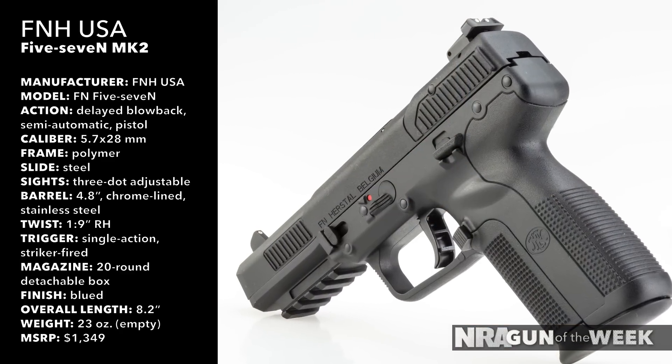This striker-fired pistol employs a delayed blowback operating system, features a 1913-style Picatinny rail section on the dust cover, features a magazine disconnect safety, and uses an adjustable three-dot sighting system.